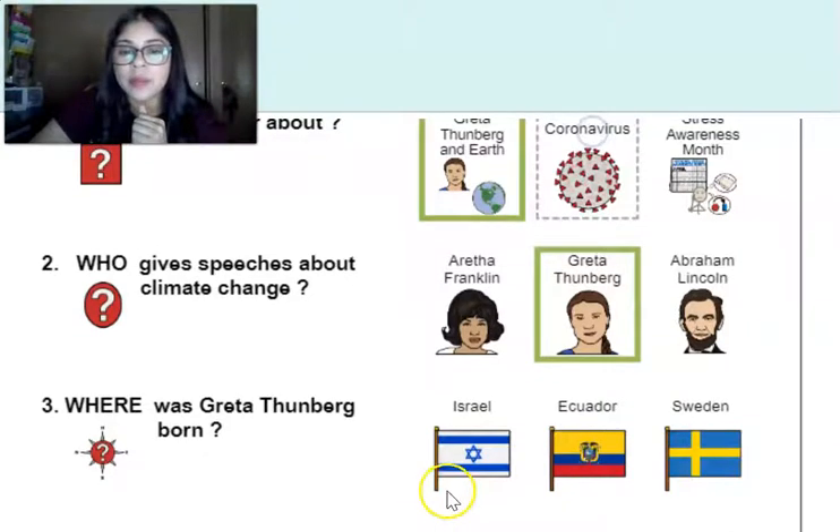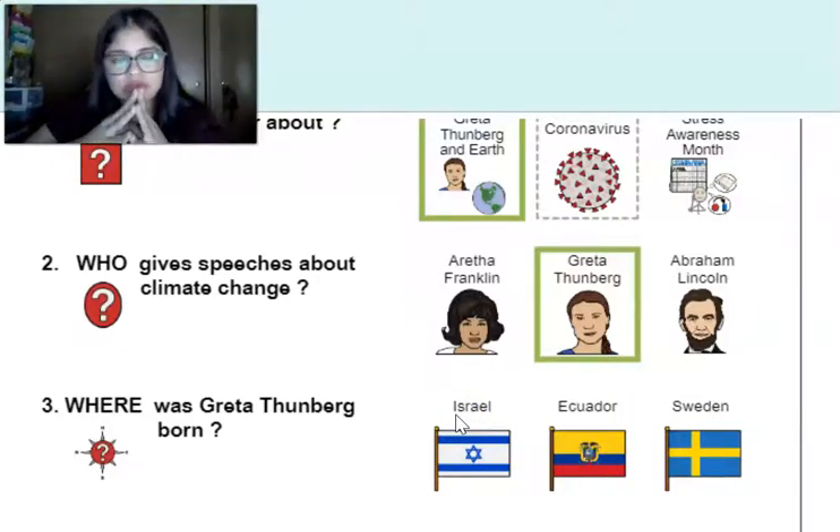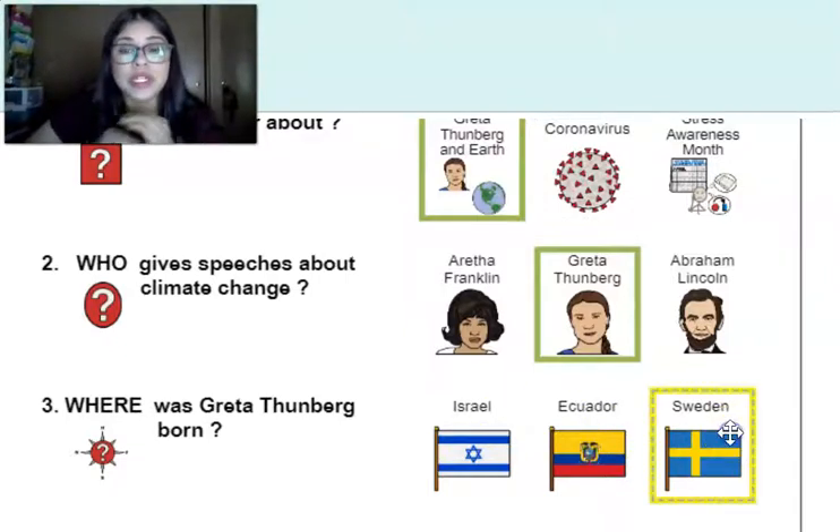This one's a little bit tricky. Where was Greta born? Was she born in Sweden or was she born in Israel? If you pointed to Sweden, you are correct. Good job.